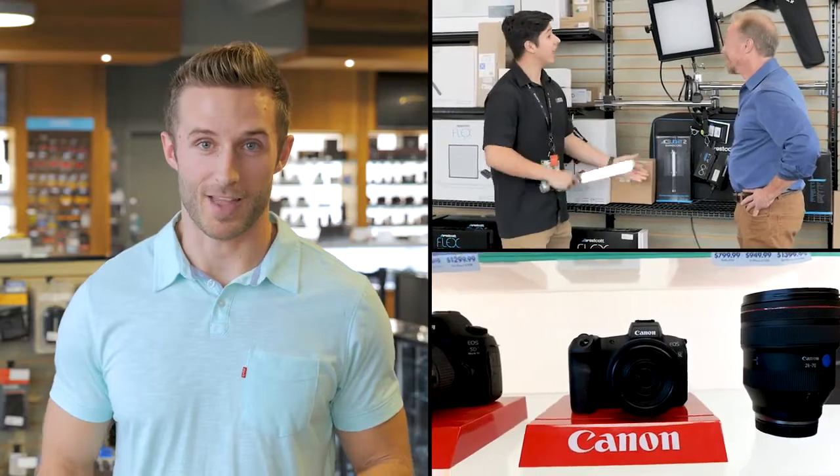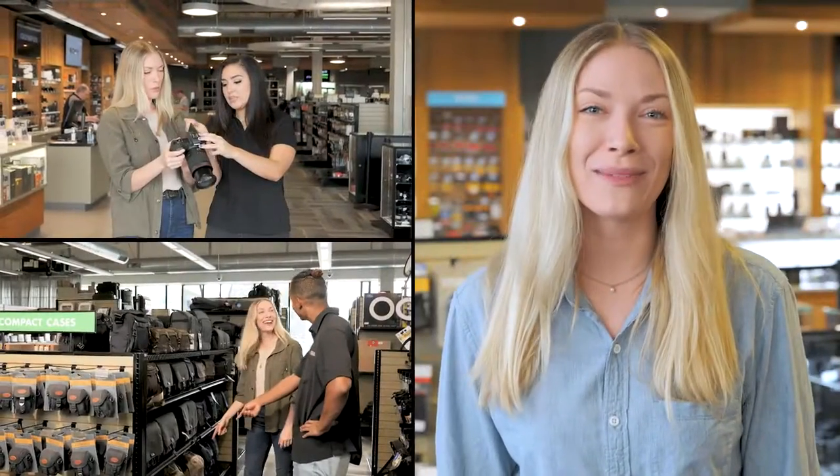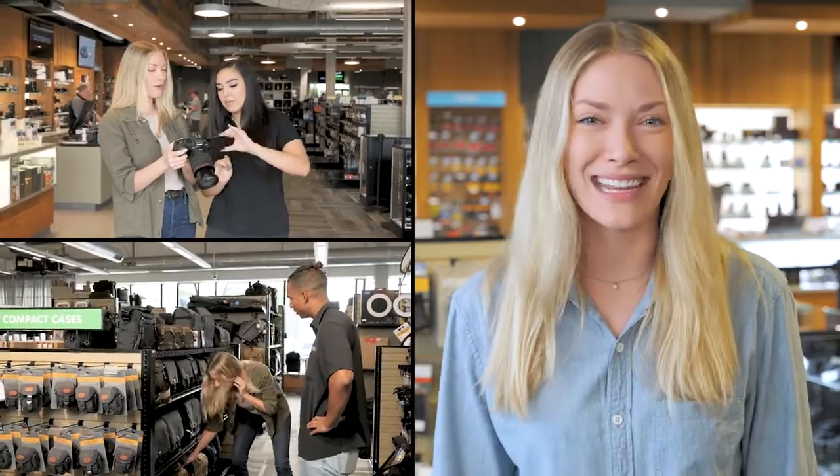If you haven't been to Precision Camera and you love photography, you're really missing out. I traded in my old camera, and they helped upgrade me to the latest and greatest gear.